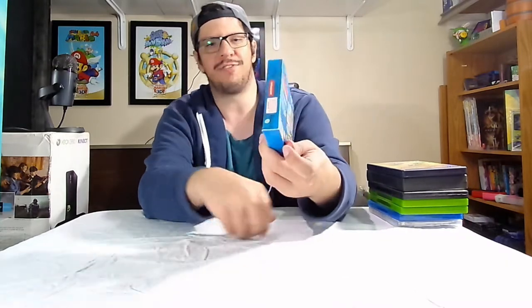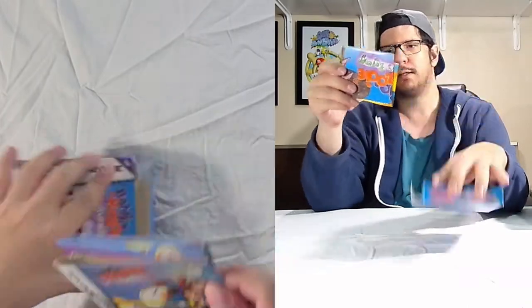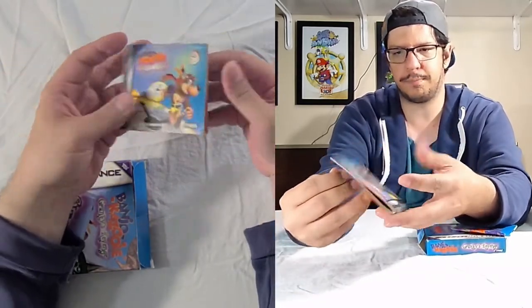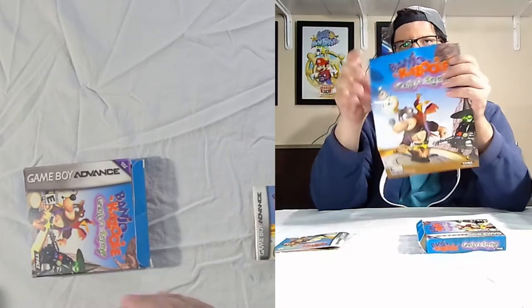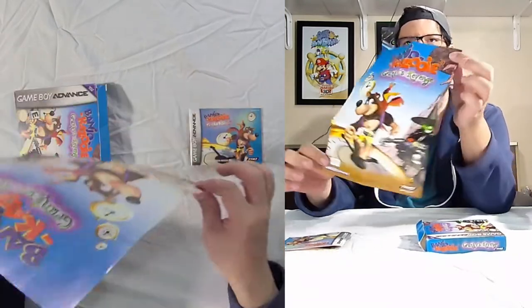If you are into Banjo-Kazooie, this should be on your list for the Banjo games to collect. I finally got Grunty's Revenge on the Game Boy Advance complete in box. Let's open the box. We got the booklet right here, and then we got this, which I found interesting — a little poster of Grunty's Revenge. And then on the back we have Oddworld Munch's Odyssey.